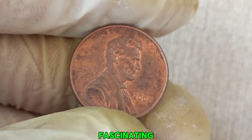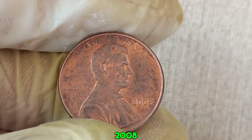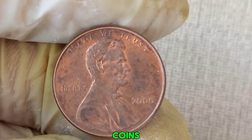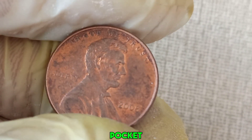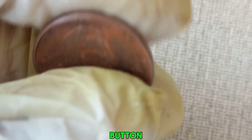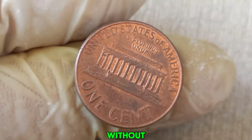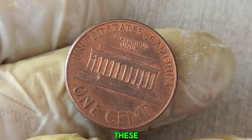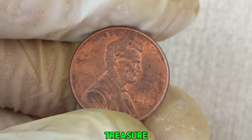We dive into the fascinating world of coin collecting to uncover the mystery behind the 2008 no mint mark Lincoln penny. Welcome back to Old Coins Prices. If you love discovering hidden treasures in your pocket change, hit that like button and subscribe for more exciting content. The 2008 Lincoln penny without a mint mark was produced at the Philadelphia Mint. Generally, these pennies are common and usually worth only their face value, but certain unique features could turn this ordinary coin into a treasure worth millions.